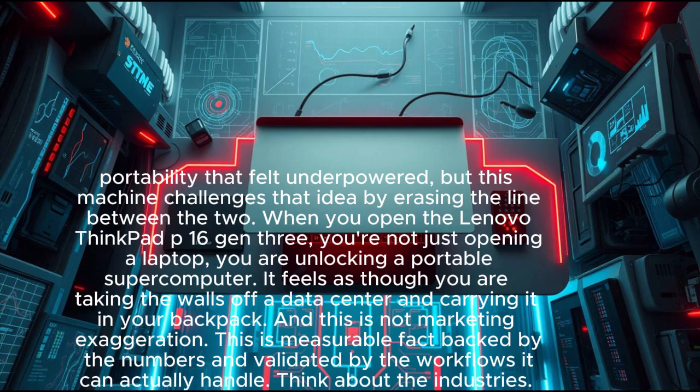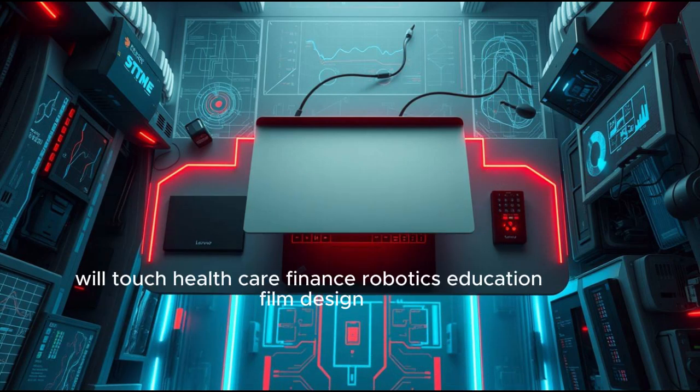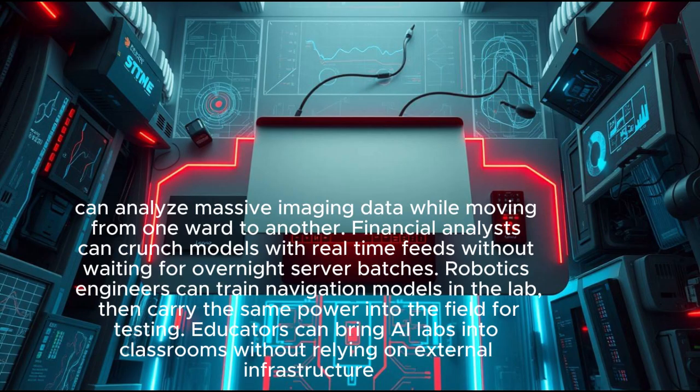It feels as though you are taking the walls off a data center and carrying it in your backpack. And this is not marketing exaggeration — this is measurable fact, backed by the numbers and validated by the workflows it can actually handle. Think about the industries this will touch: healthcare, finance, robotics, education, film, and design.